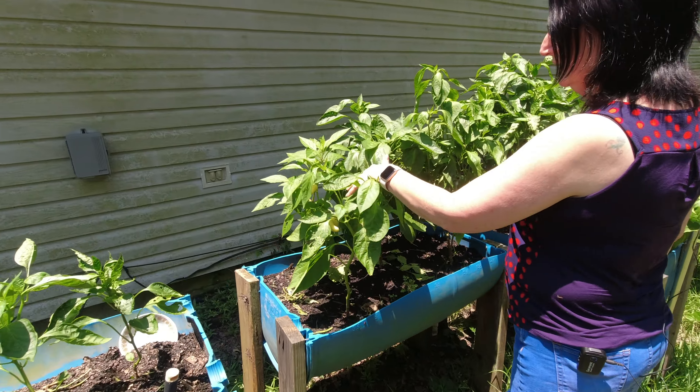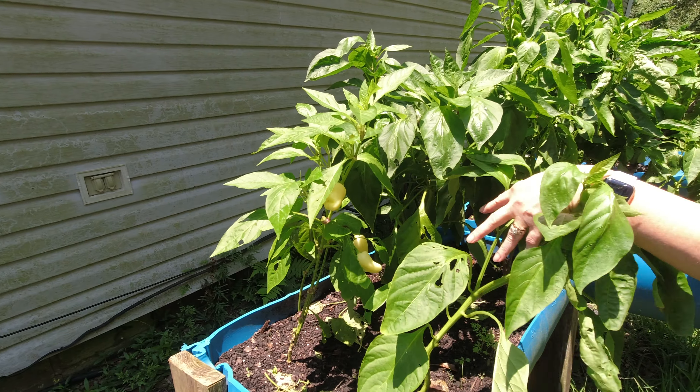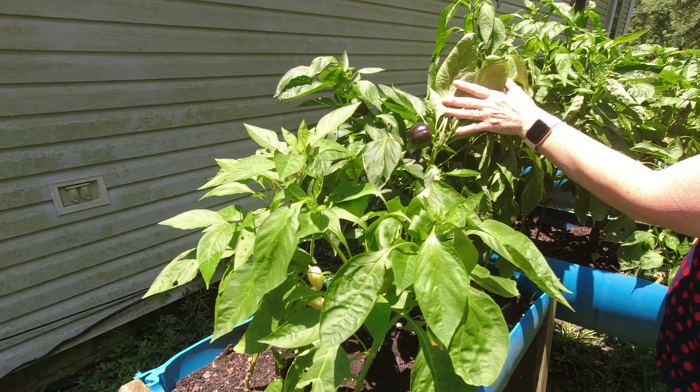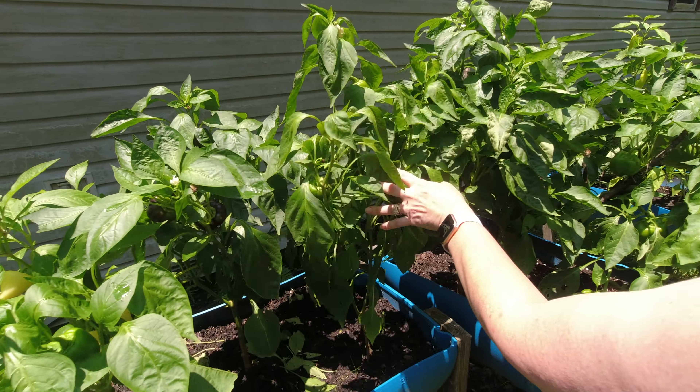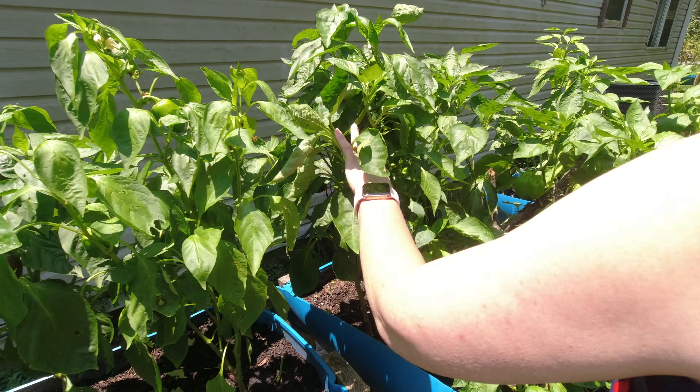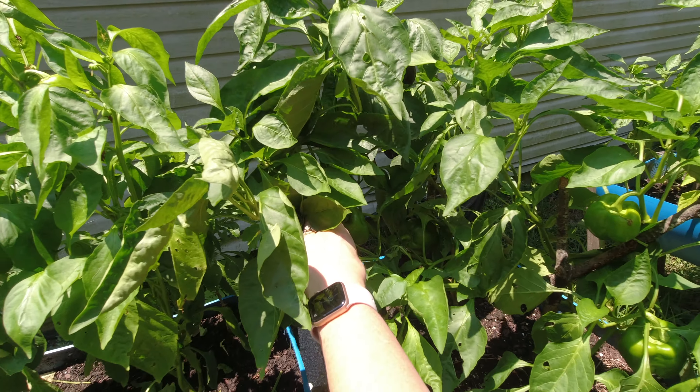Our pepper plants — as I was hoping, these are the second batch I transplanted. As you can see, they are doing very well. We seem to have a lot of the purplish black peppers in this batch of seeds. But we have peppers. I also harvested some, which I'll show you.